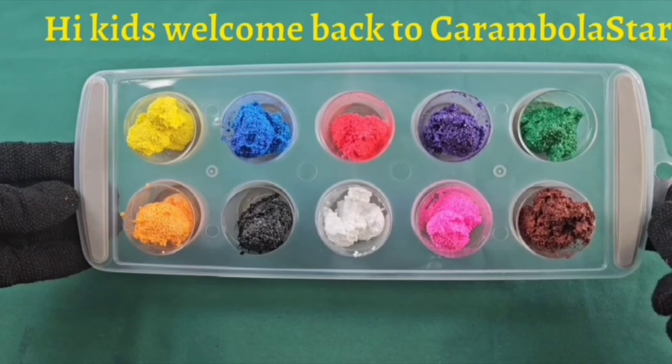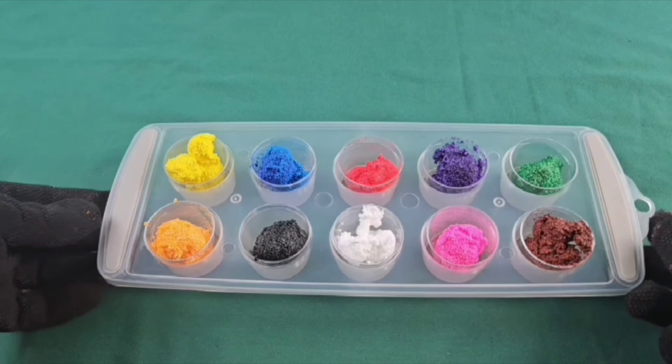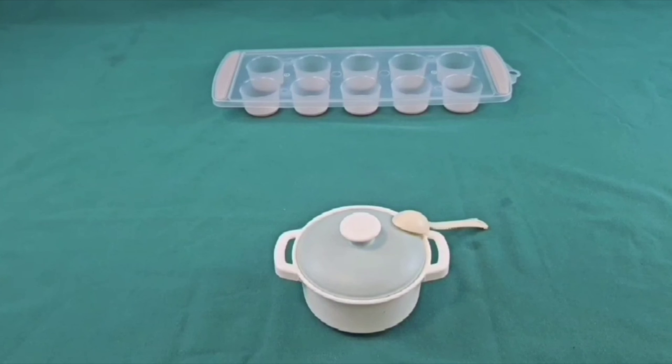Hi kids! Welcome back to Carambola Star. Today, we're going to learn all the different colors of the rainbow.